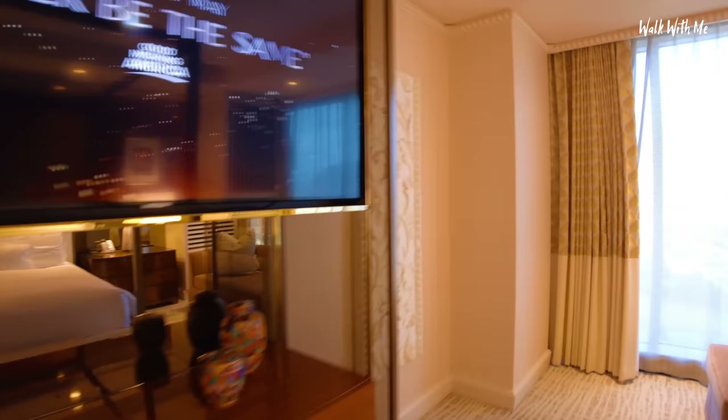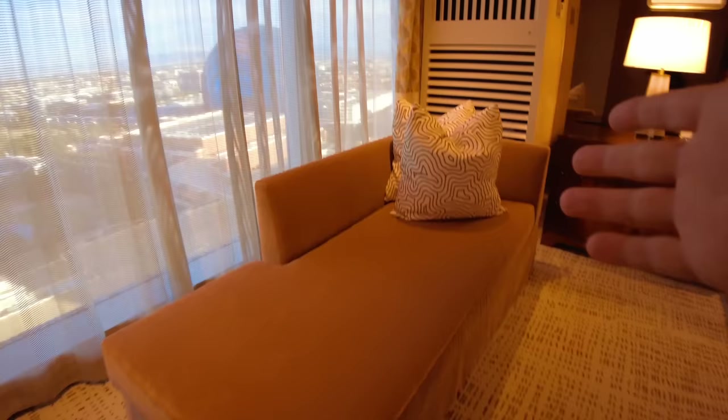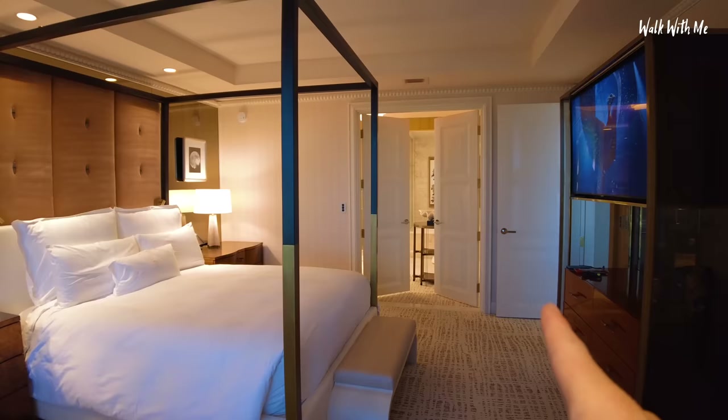What the heck is that on the wall? It's not stone hanging on the wall. Nice little chaise lounge. But the bed, of course, is impressive. I booked this room because of the bed, but just wait until you see the bathroom — it is totally insane.